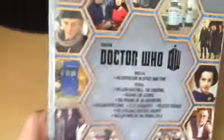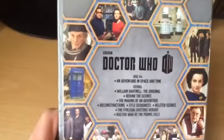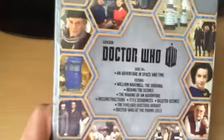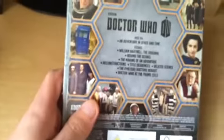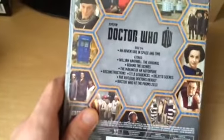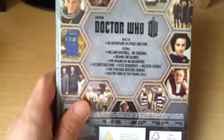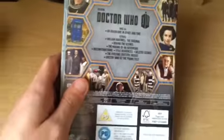The main feature of disc 4 is An Adventure in Space and Time. Extras include William Hartnell: The Original, a documentary shown on iPlayer about William Hartnell being Doctor Who, with contributions from his granddaughter Jessica Kearney, Caroline Ford, and William Russell, as well as a host of other stars. Further extras include Behind the Scenes, The Making of an Adventure, Reconstructions, Title Sequences, Deleted Scenes, The Five Doctors Revisited, and Doctor Who: The Prom 2013. It's a great disc with a great design.